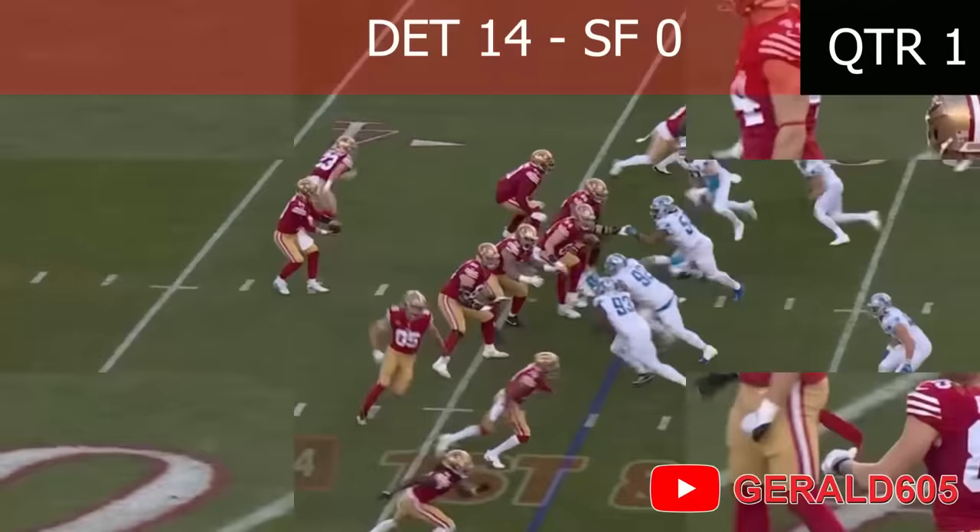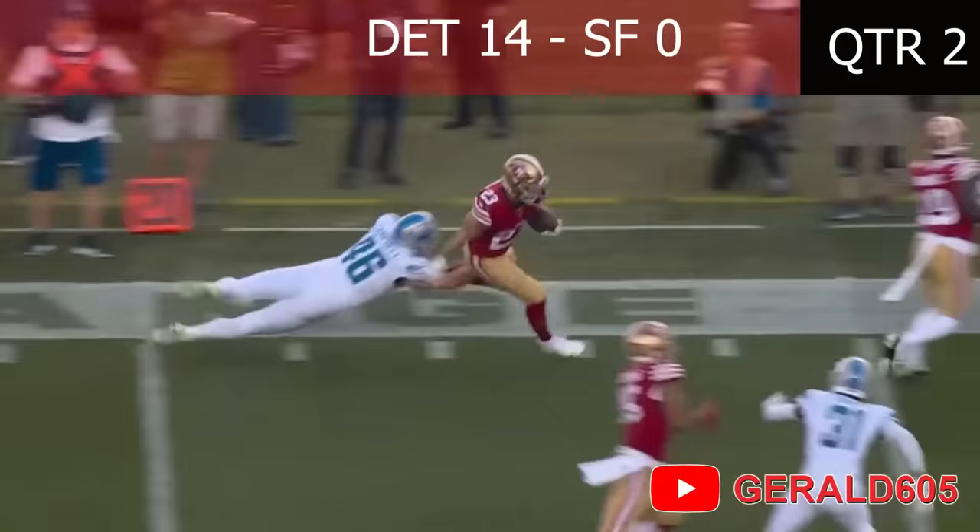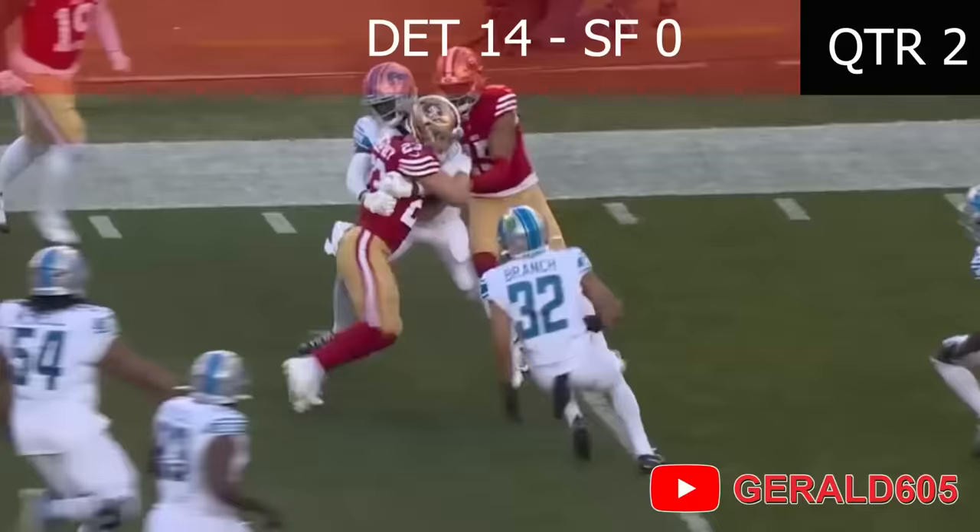Here's Purdy out of the shotgun, throws left flat to McCaffrey. C.J. Gardner-Johnson gets a stiff arm. McCaffrey breaks a tackle, still fighting all the way down to the five-yard line!